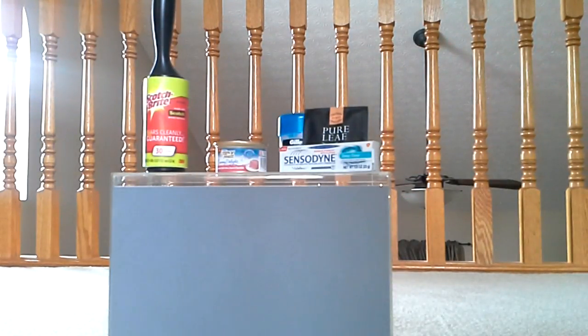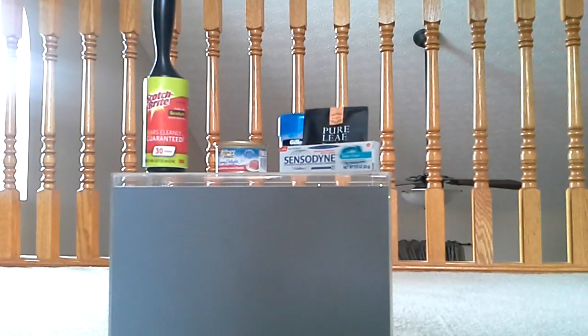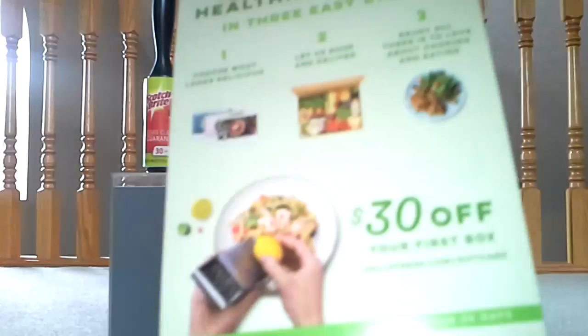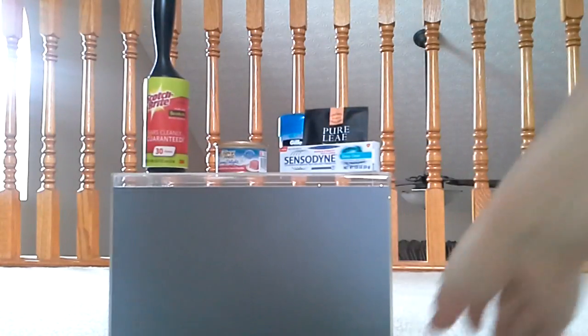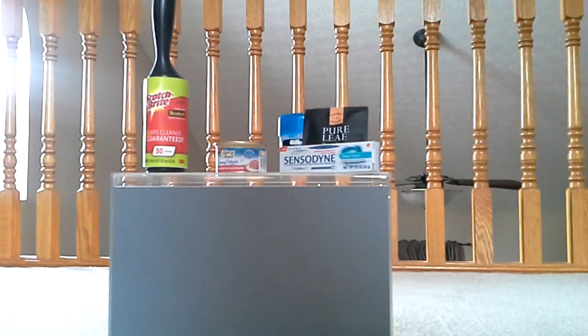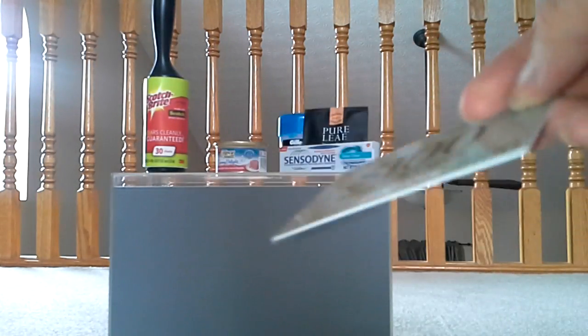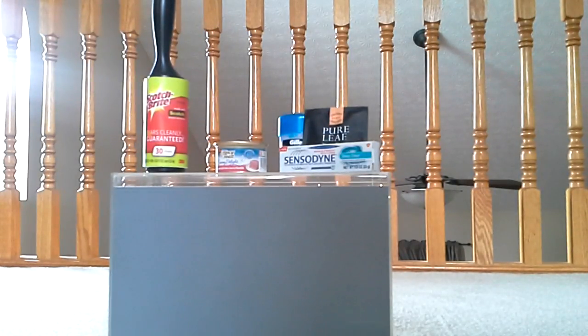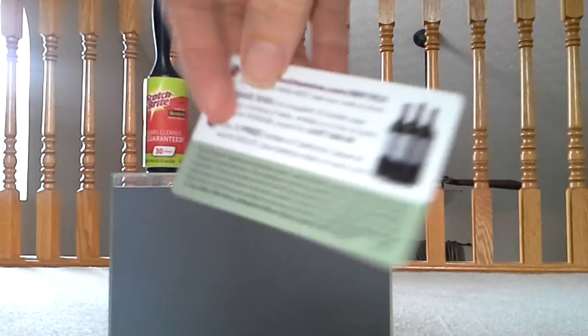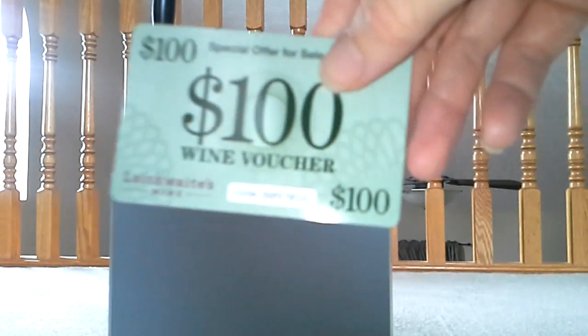A lot of the other things are coupons or explanations of what you got — more promos for future use. There's a HelloFresh cooking offer for $30 off your first box, though you can probably find something like that online. The next thing is a $100 wine voucher for Lathweets Wine — it looks like you're getting $69.99 of wine for $69.99. I wouldn't use that, but if anybody wants to use the code, it's in there.